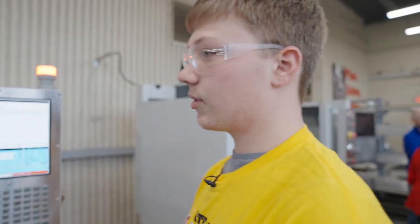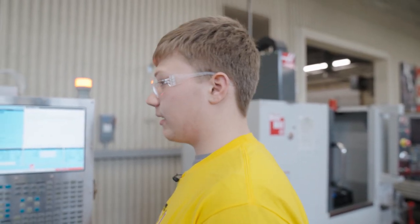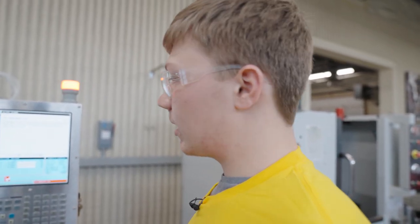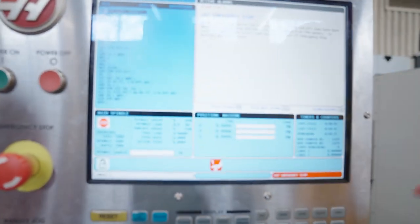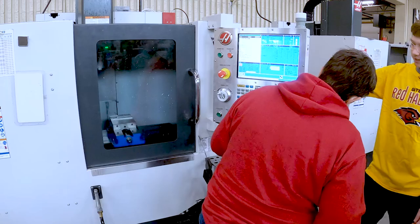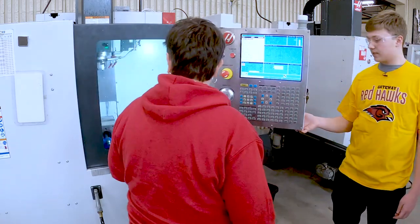Usually there's a blueprint, so it tells you all the specific sizes you need to be cutting. And then once you get the sizes, you start creating the code. You tell it the X, the Z, the Y — you have to program it so it knows where it's going. And you can see that right here, actually — that's what all this is. It's all programmed for a certain piece. There's a little button on the side and we click that to turn the light on so we can see what's happening inside the machine.